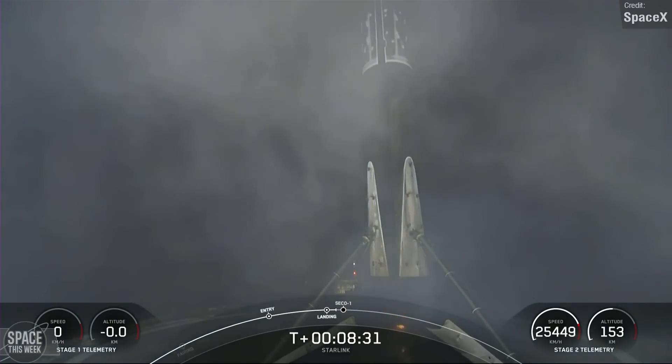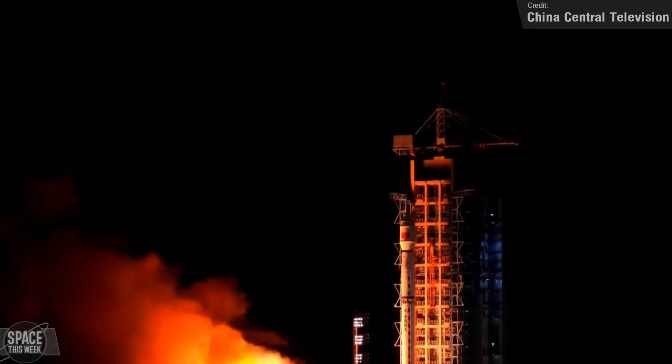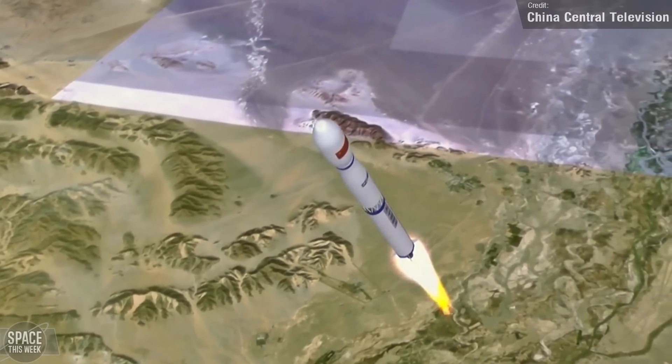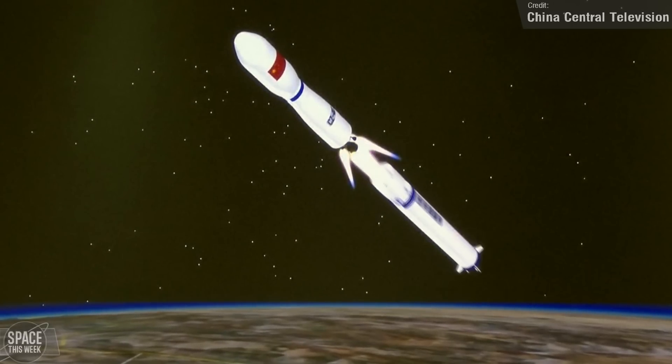The only other orbital launch we saw last week was from China's Jiuquan Satellite Launch Center on Sunday. The rocket was a Long March 4C, which carried the Gaofen 12-04 to low Earth orbit. According to official sources, this satellite will be used in a variety of fields including land surveys, urban planning, road network design, crop yield estimation, and disaster relief.